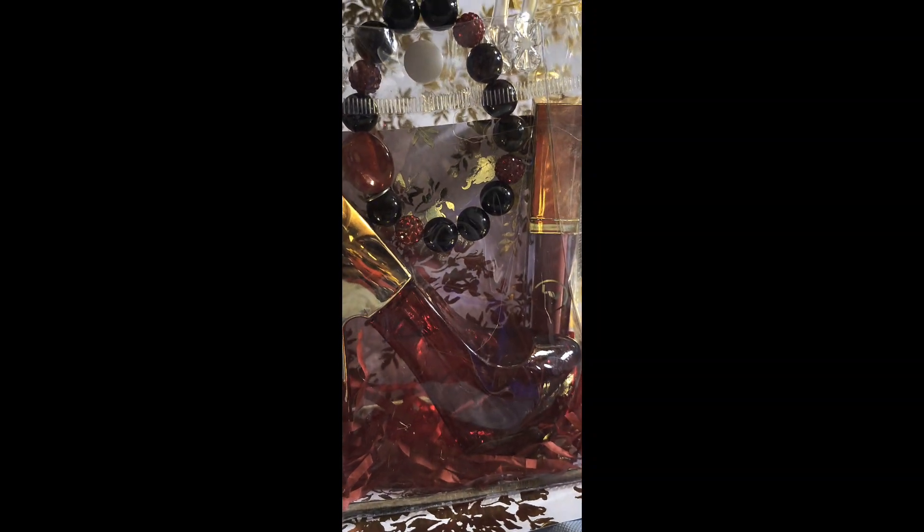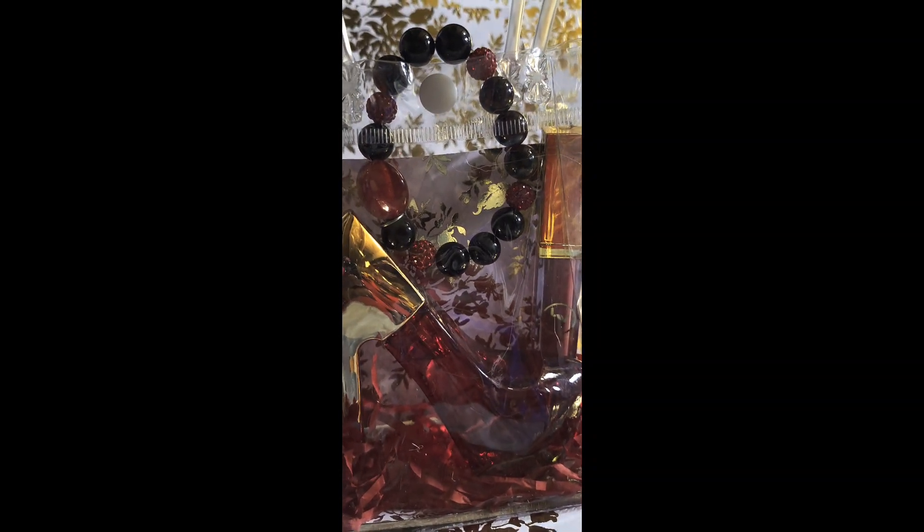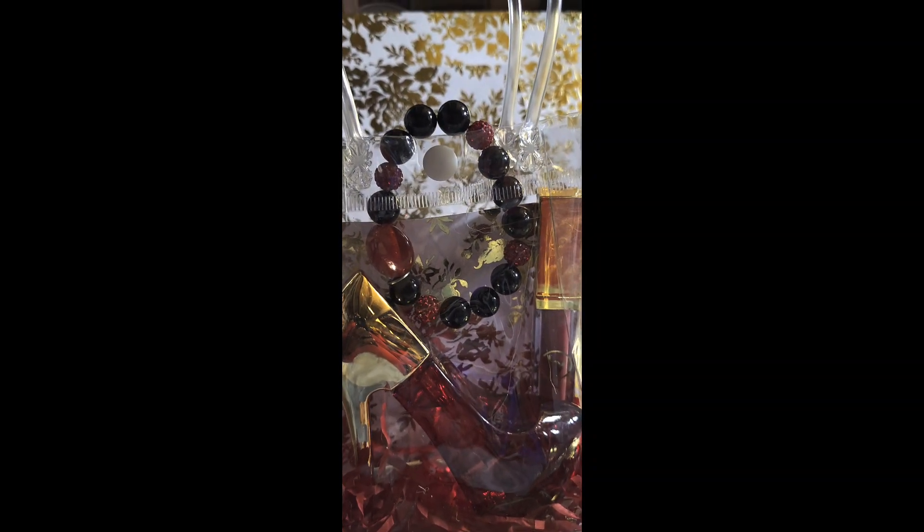Hi everybody, it's Katrina. Welcome to the Crafty Corner. If you're new here, thank you for popping in. Hit that subscribe button and help us grow to 1,000.